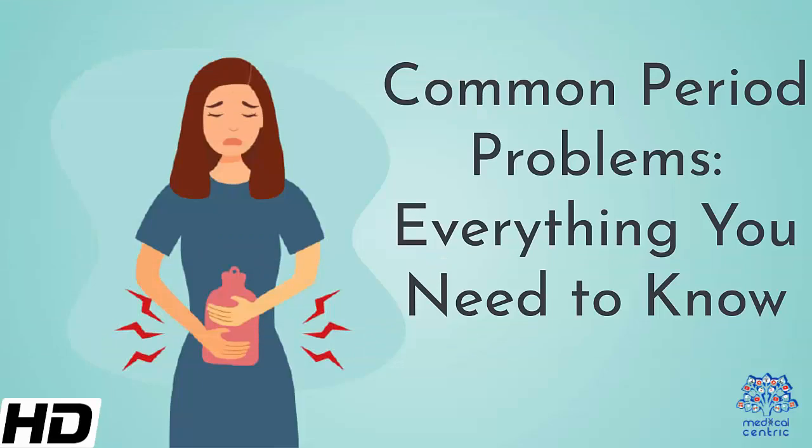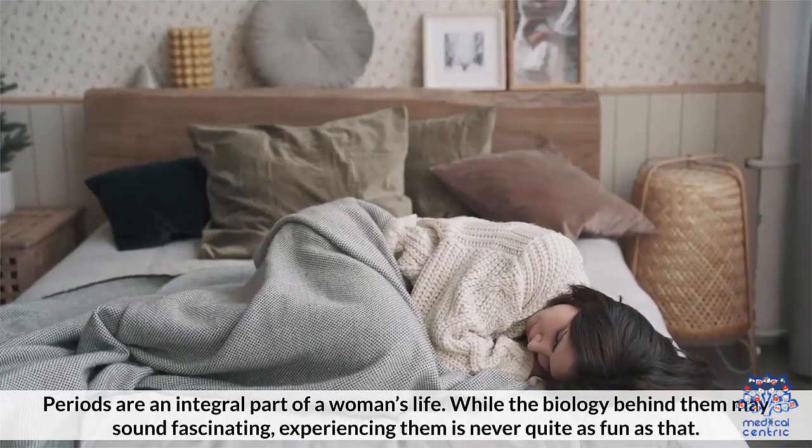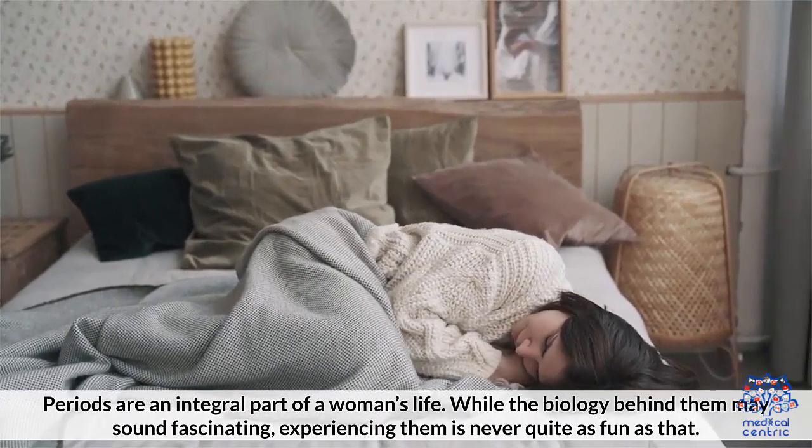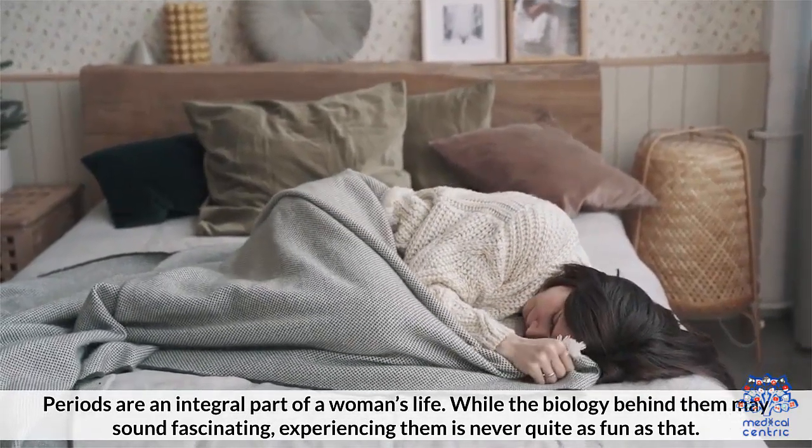Today's topic is Common Period Problems – Everything You Need to Know. Periods are an integral part of a woman's life. While the biology behind them may sound fascinating, experiencing them is never quite as fun as that.